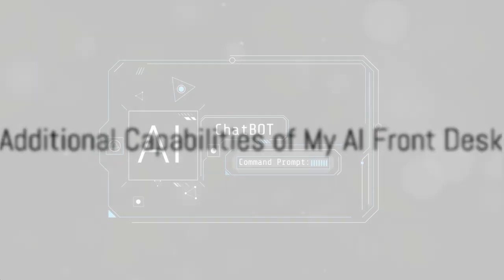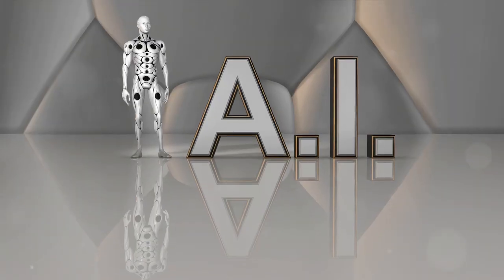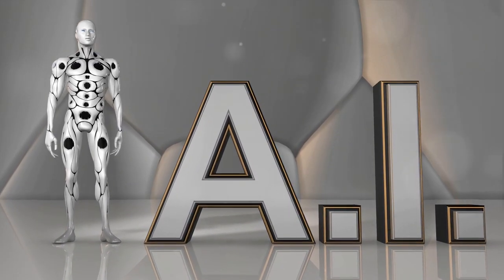My AI Front Desk also comes with a texting bot. Your phone number can be used to manually text customers or automatically respond to them using AI. The AI can ask your customers questions during a conversation or at the beginning of the call, making lead qualification or information collection a breeze.